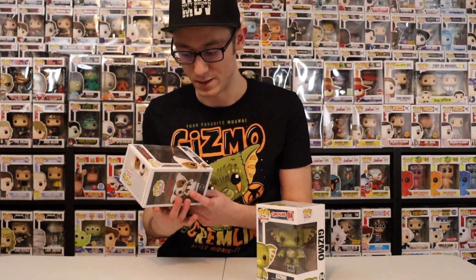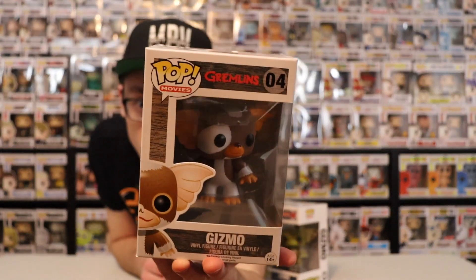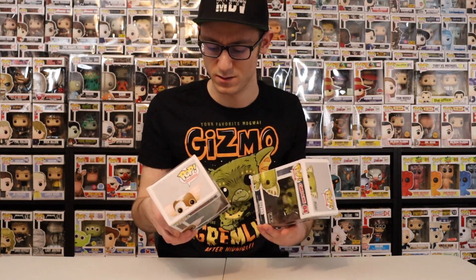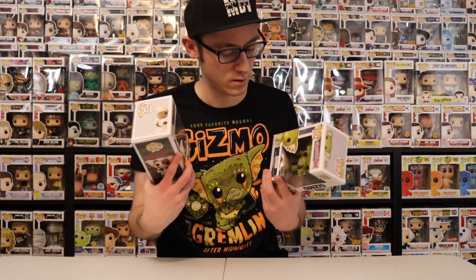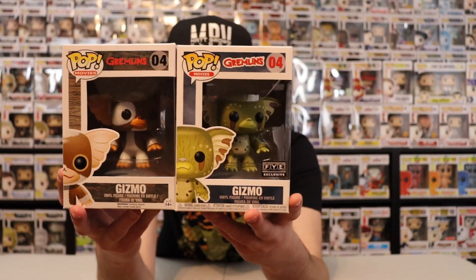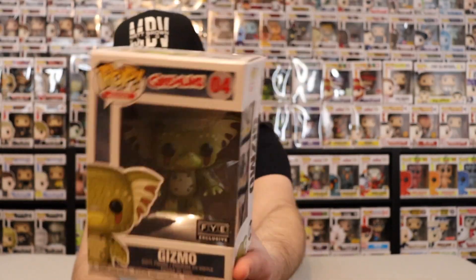This pop was produced in 2018 but it came out way before then because it's number four in the movie line. I got this one off Amazon — I checked my Amazon purchases and I'm pretty sure it was Amazon. Overall, pop and tee — can't complain.